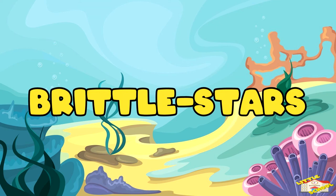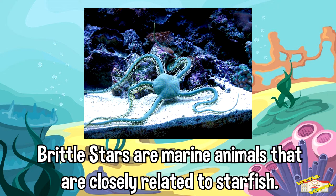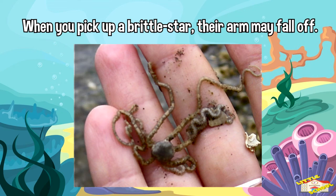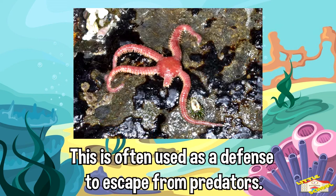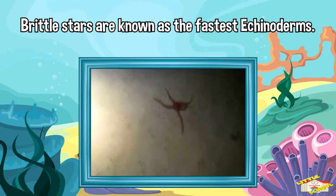Next would be brittle stars. Brittle stars are marine animals that are closely related to starfish. They have five serpent-like arms attached to a distinct disc in the center of the body. When you pick up a brittle star, their arm may fall off — this is often used as a defense to escape from predators. Brittle stars are known as the fastest echinoderms, and they use their highly flexible arms to move across the ocean floor.